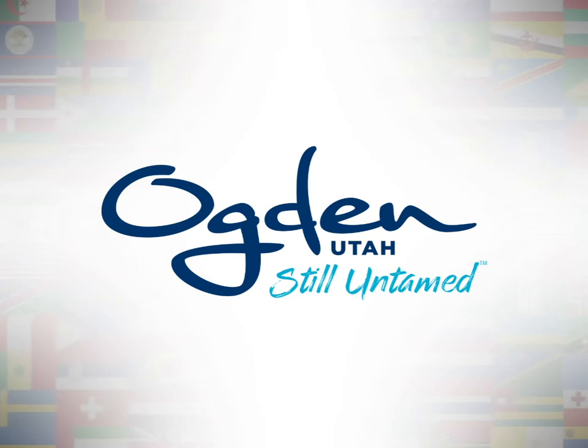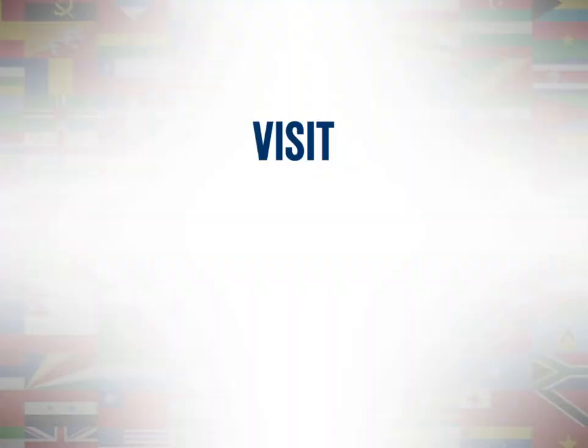Ogden City wants your ideas for a new flag design and is offering $1,000 to the winning design. Visit OgdenCity.com/flag for more details on how to participate.